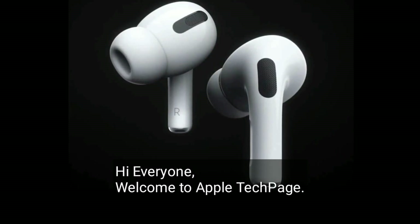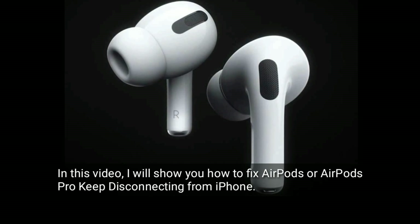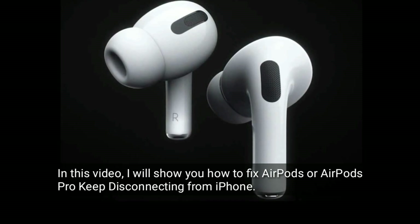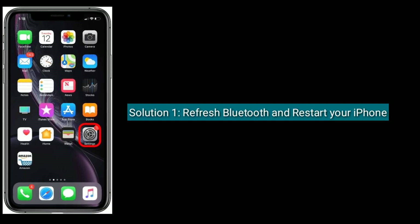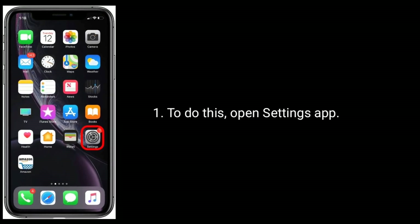Hi everyone, welcome to Apple Tech Page. In this video I will show you how to fix AirPods or AirPods Pro keep disconnecting from iPhone. Solution one is refresh Bluetooth and restart your iPhone. To do this, open the Settings app.